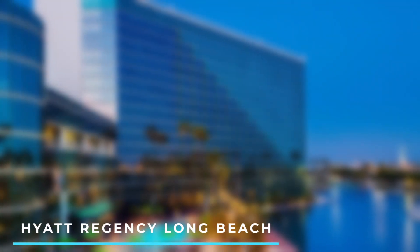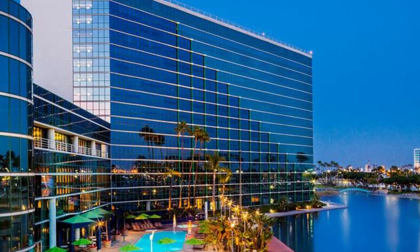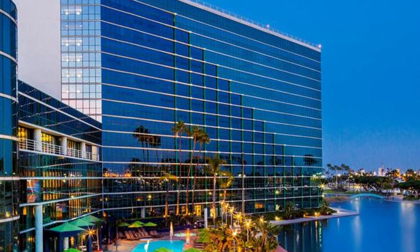2. Hyatt Regency Long Beach. Situated adjacent to the Long Beach Convention Center, this hotel features modern rooms, a waterfront pool, multiple dining options, and stunning views of the harbor.